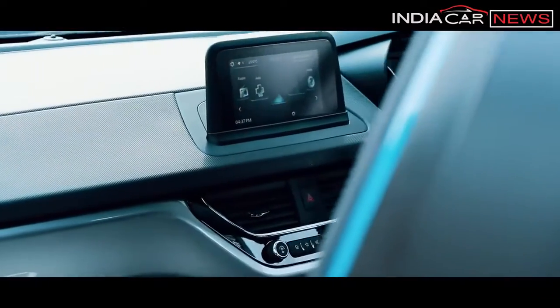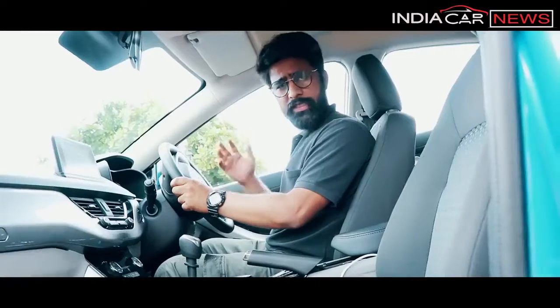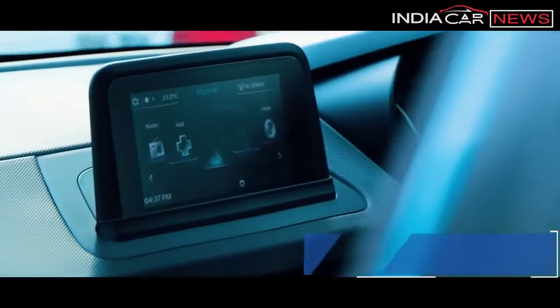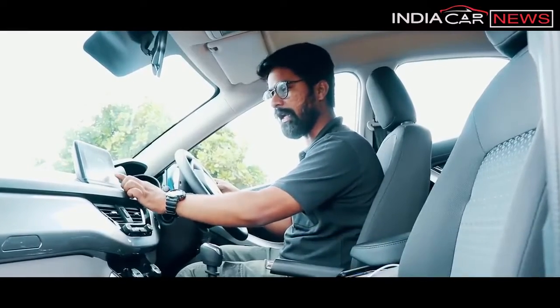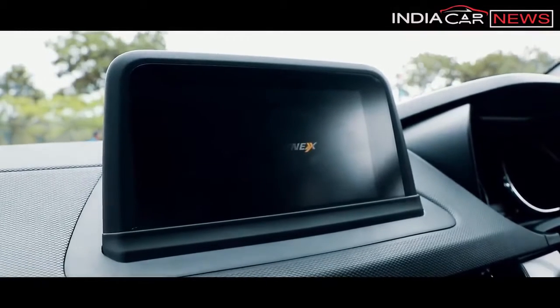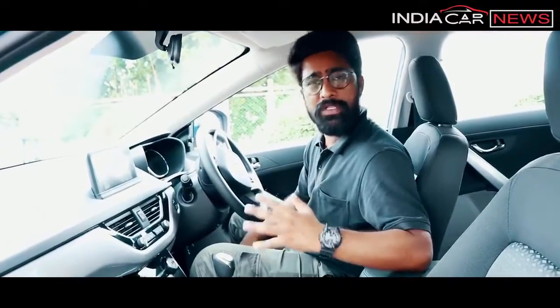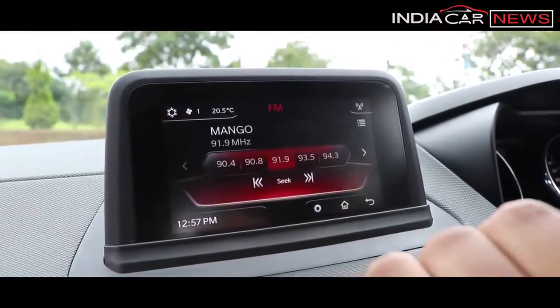AC vents are used, and if you talk about the steering wheel, it is a sporty unit — very good to hold and use, with a floating-type design. There is a 6-inch HD quality touchscreen infotainment system, very easy to operate. In this segment, no other car offers HD quality on its touchscreen. The infotainment is Harman-supported with eight speakers, and both Apple CarPlay and Android Auto are supported.